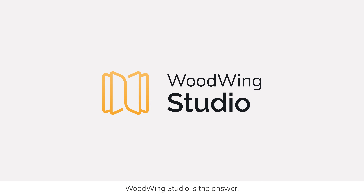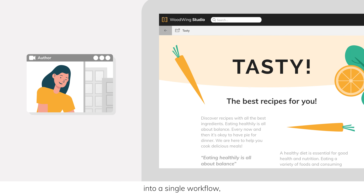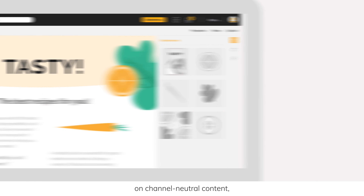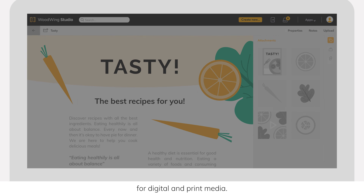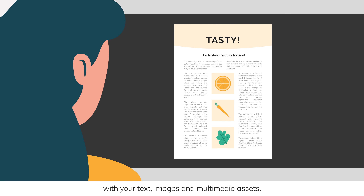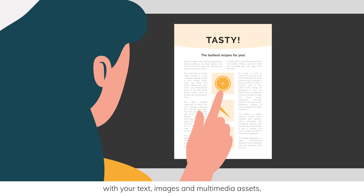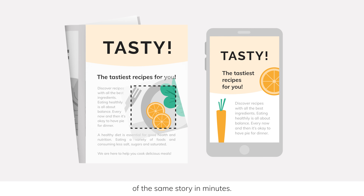Woodwing Studio is the answer. It lets you streamline your content production into a single workflow, where staff can work together on channel-neutral content before routing it to predefined templates for digital and print media. Templates are auto-populated with your text, images and multimedia assets, so you can create digital and print variants of the same story in minutes.